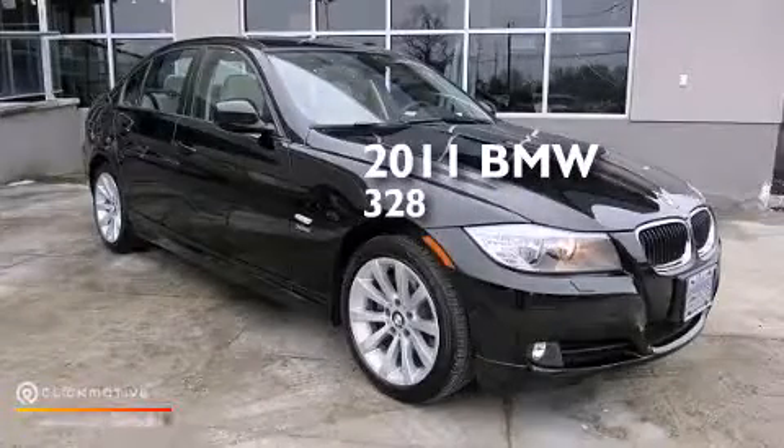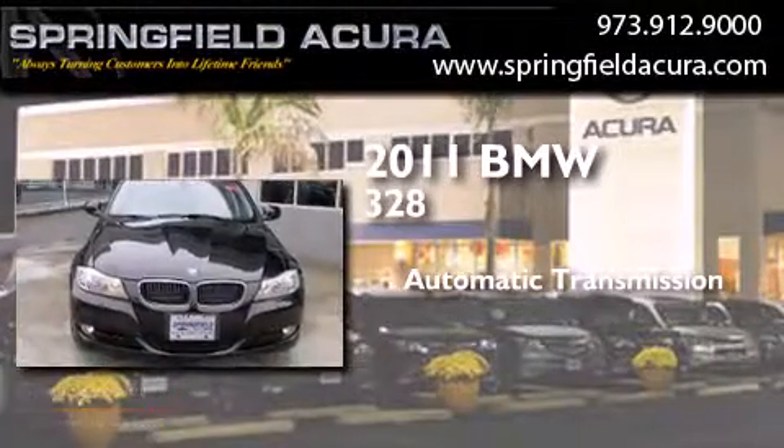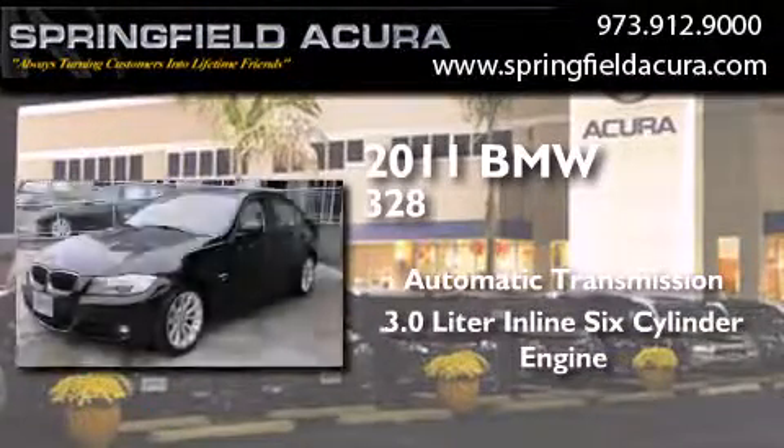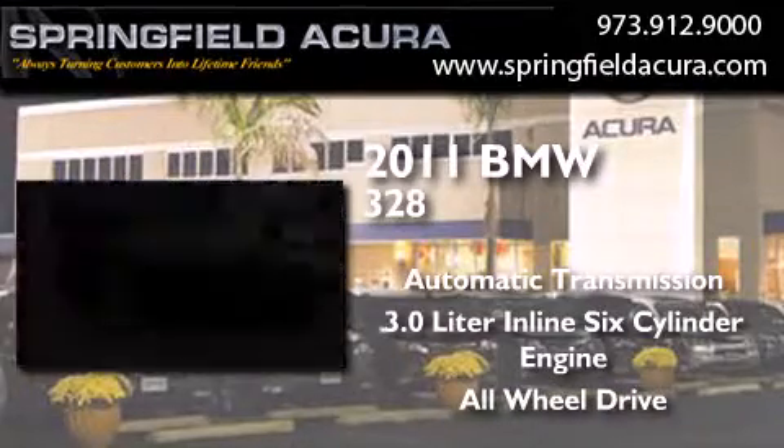This is a 2011 BMW 328. This car has an automatic transmission, a 3.0 liter inline six-cylinder engine, and the added safety and control of all-wheel drive.